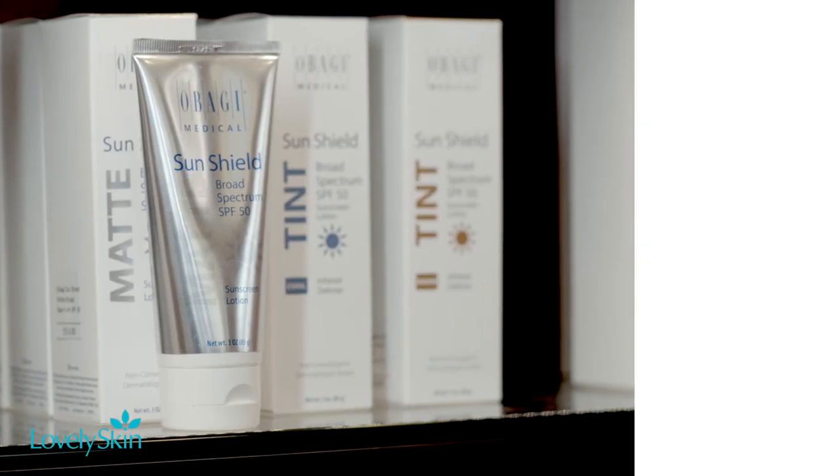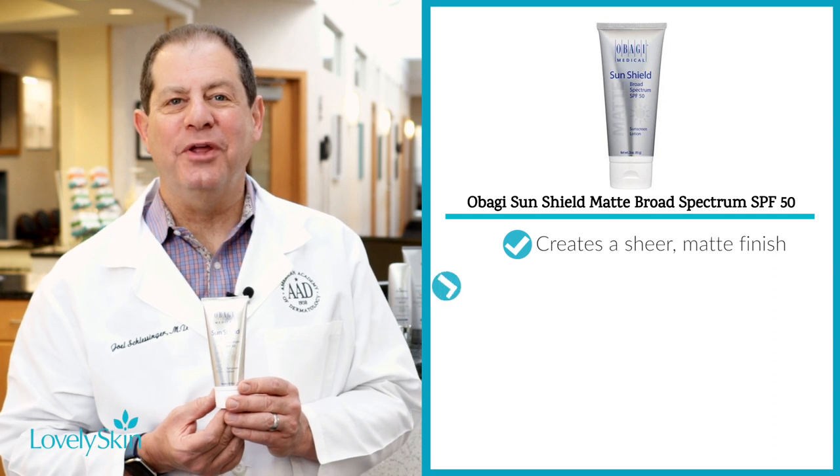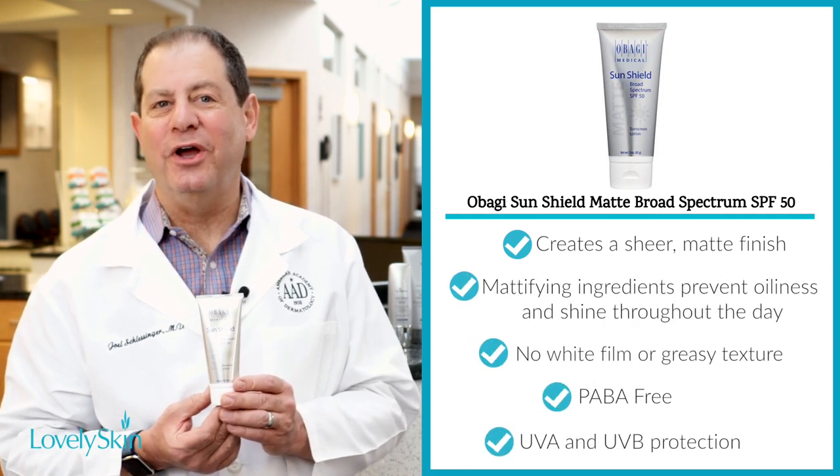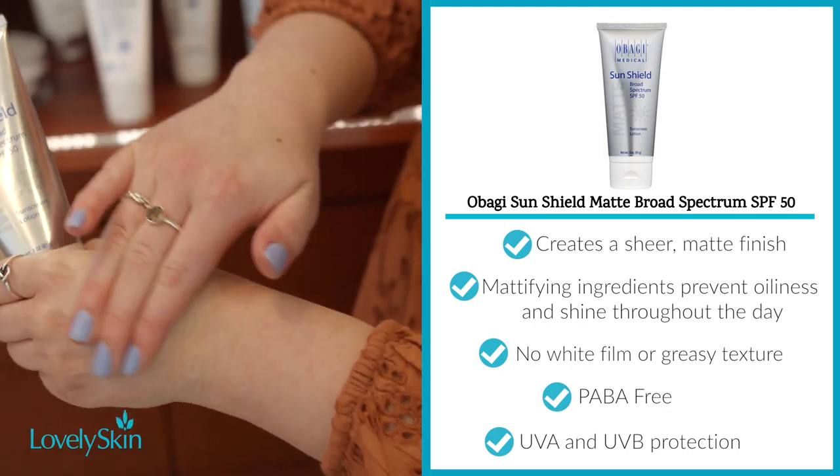Obagi Sunshield in the matte broad-spectrum SPF 50 is best for oily skin because it provides a matte finish and reduces the look of shine or sweat. It's PABA-free, and it's one of our favorites.